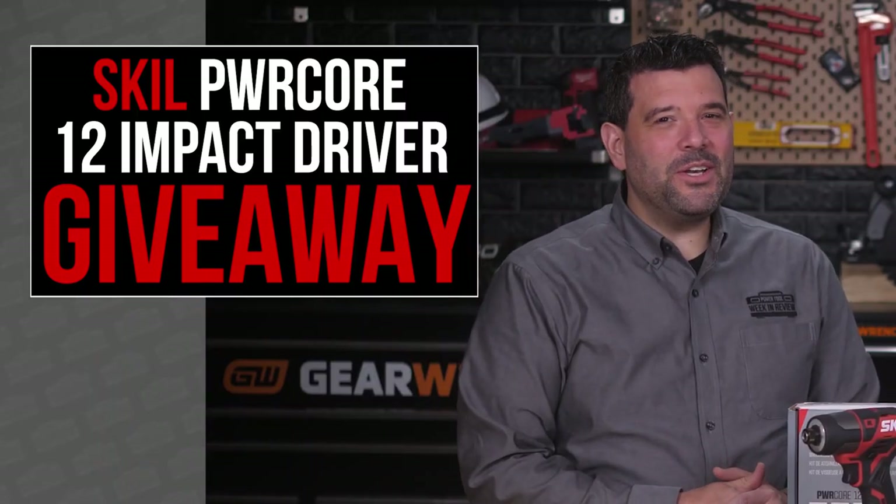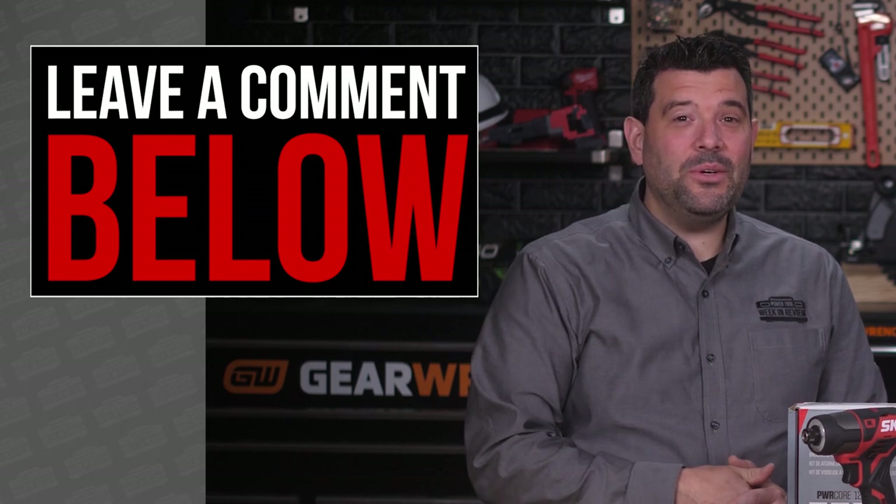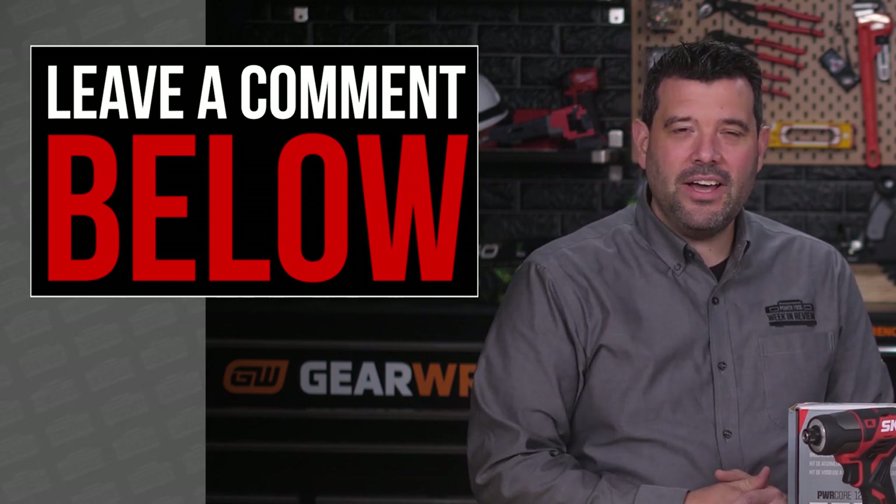To enter to win, all you gotta do is leave a comment below telling us how you'd use this new Skill Impact during the holidays. This is just the beginning — we're going to bring you four more Skill Power Tool showcases this month, giving you five chances to win. Thanks so much for joining us this week. Don't forget to tune in this and every Friday at 5 PM for our Power Tool Week in Review. We'll see you then.